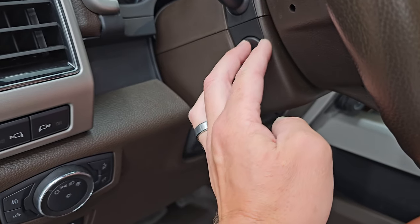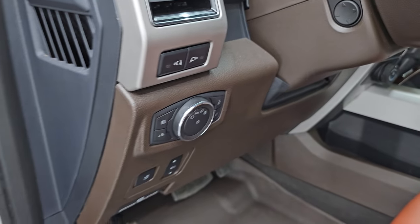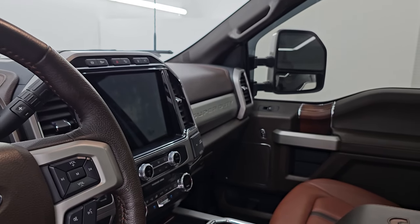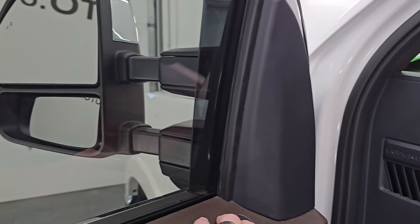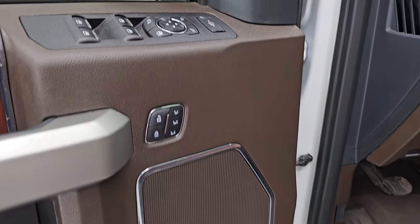There are LED lights on the mirrors, power windows, locks, and mirrors. The mirrors do power fold in — I always like showing both sides so you know both sides are working properly — and they power telescope out and in. And there is the memory driver seat. Let's hop inside and check out the miles, the radio, and everything this one has to offer.